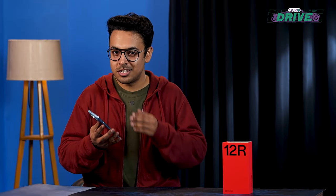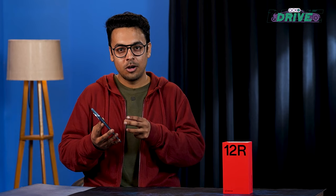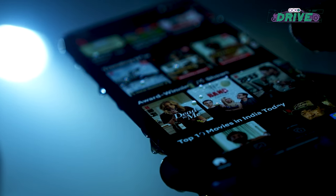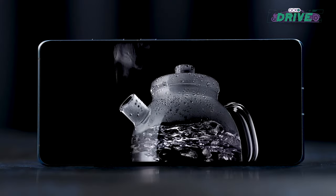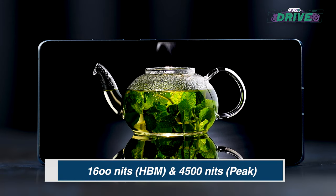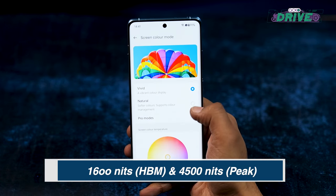You know how your phone's screen starts to react if there is a water drop on it? Not this phone. The OnePlus 12 R has the Aqua Touch feature, enabling you to use it in the rain without registering accidental touches. I have to talk about the sheer brightness of this display — OnePlus claims the display on the 12 R offers 1600 nits in high brightness mode and 4500 nits of peak maximum brightness.